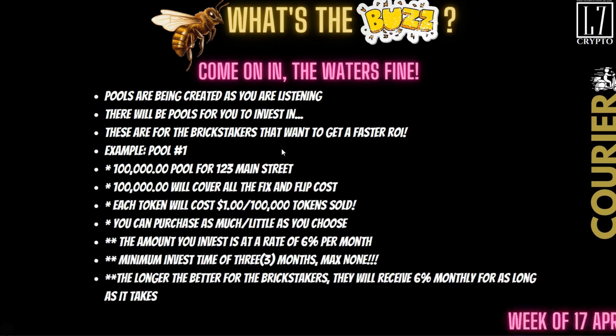Example number one: say the pool for 123 Main Street is $100,000. That pool will be notified it's going to open. If you're an NFT holder, you'll have 48 hours to get your funds together and put your $5,000 in. Each token is going to cost a dollar. So if they need to raise $100,000, there will be 100,000 tokens available for that particular pool. Whatever you invest, you're going to get a rate of return at 6% per month — if you put $1,000 in, you get $60 a month.